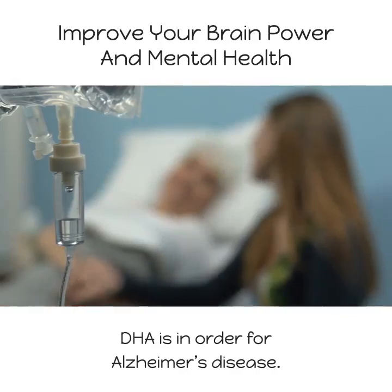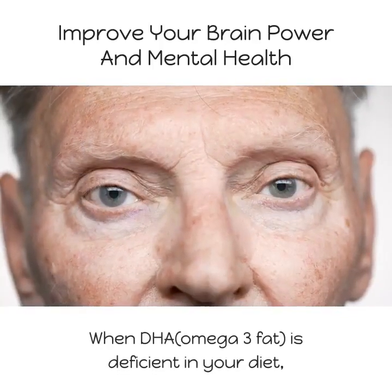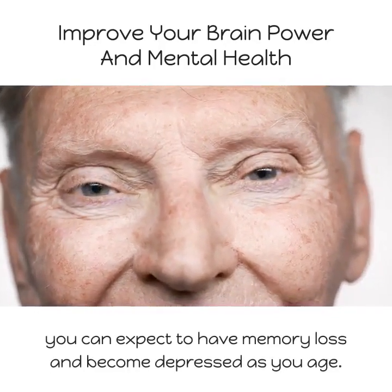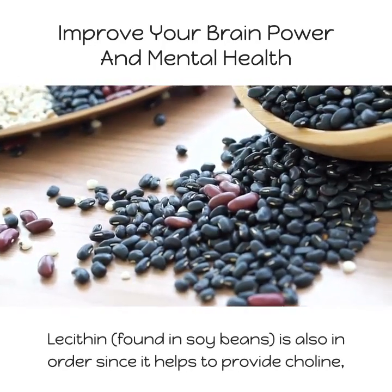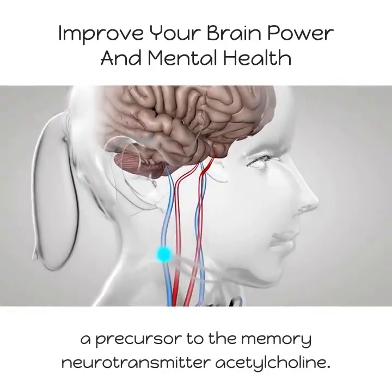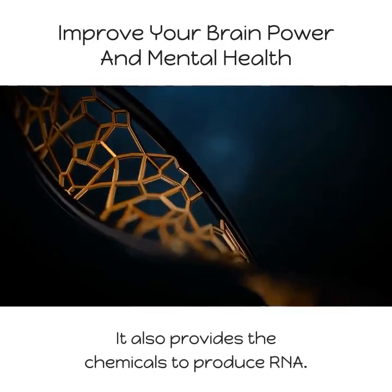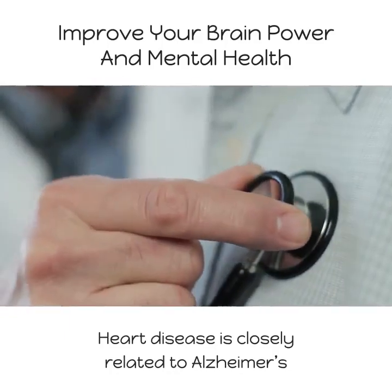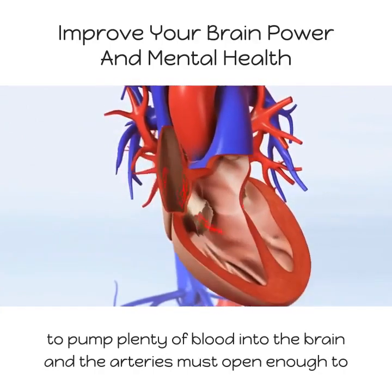DHA is important for Alzheimer's disease. When DHA omega-3 fat is deficient in your diet, you can expect to have memory loss and become depressed as you age. Lecithin, found in soybeans, is also important since it helps provide choline, a precursor to the memory neurotransmitter acetylcholine. It also provides the chemicals to produce RNA. Heart disease is closely related to Alzheimer's because the heart must be strong enough to pump plenty of blood into the brain.